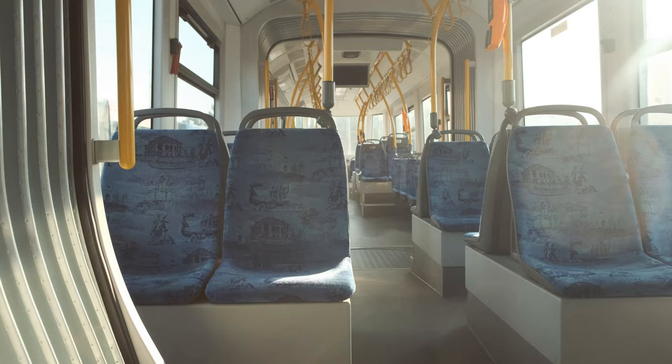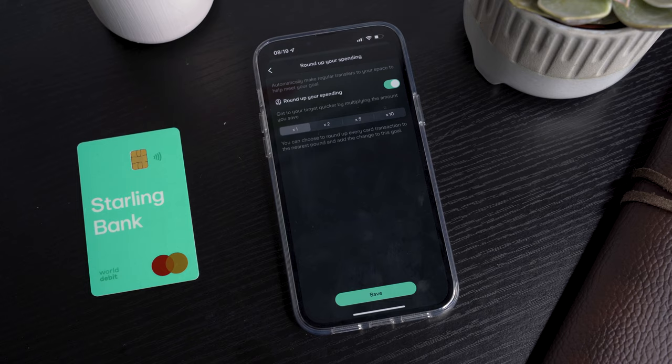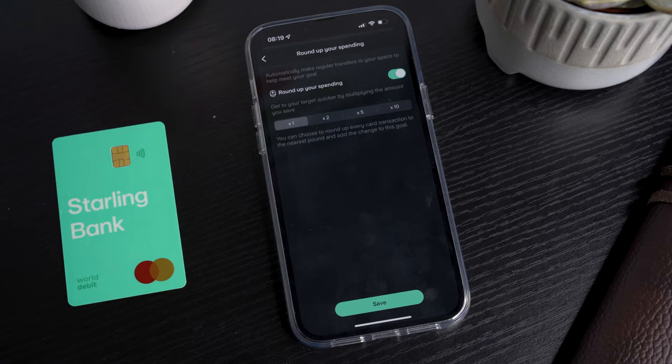For example, if you jumped on the bus and your fare was £1.90, that payment would then be rounded up to £2 and £0.10 would be deposited into your saving balance. With Starling, you can reach your target faster by applying a multiplier of x1, x2, x5 and x10. Monzo also offers this through their advanced roundup feature, however that's only available to Monzo paid accounts.